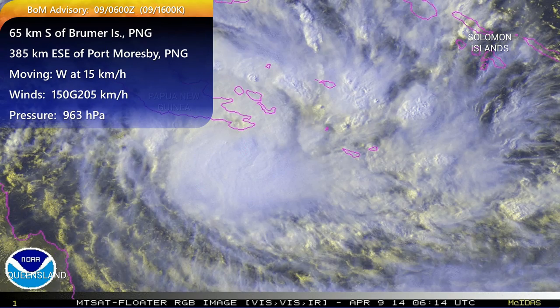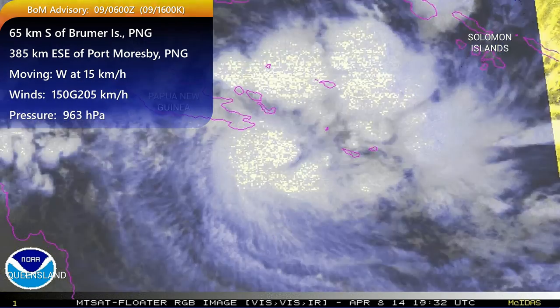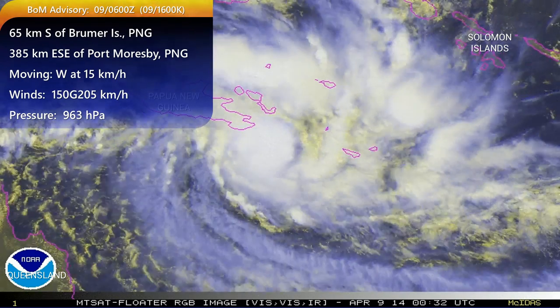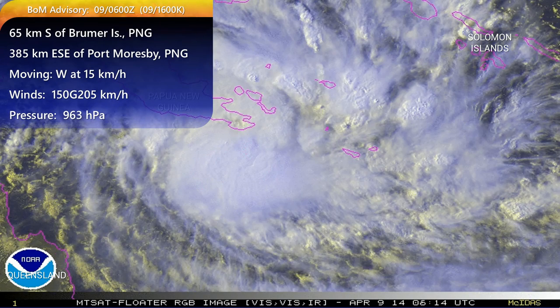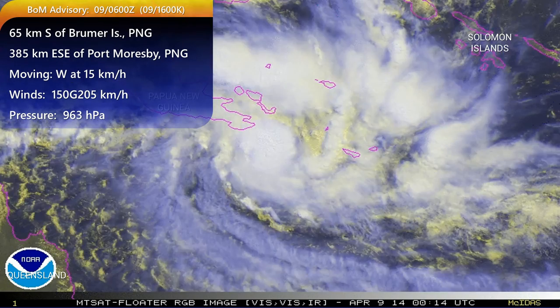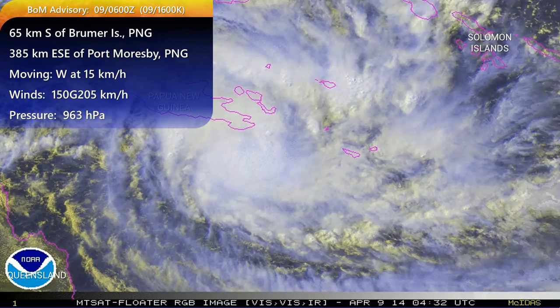It is moving off to the west at 15 kilometers per hour. Our winds have increased to 150 kilometers per hour with gusts up to 205. That makes it a Category 3 on the Bureau of Meteorology scale, or Category 1 for those using the Saffir-Simpson hurricane scale. Our pressure is down to 963 hectopascals.